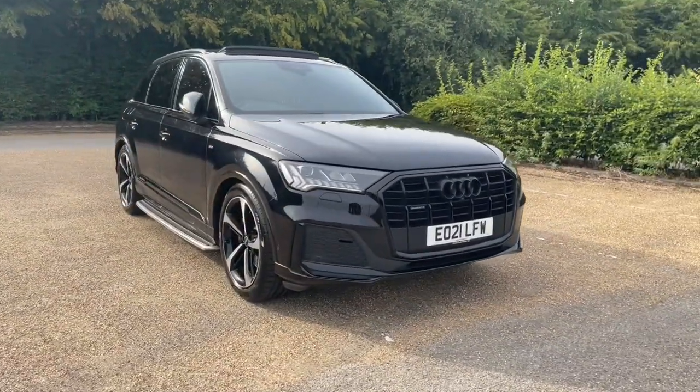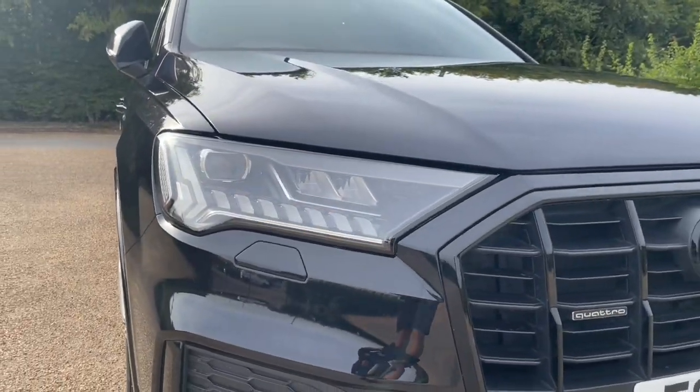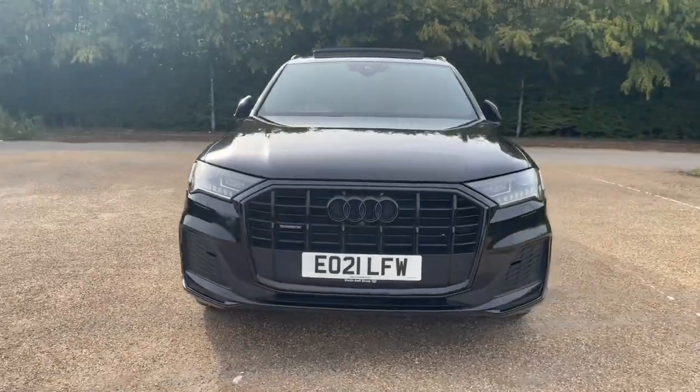As it's an Audi Approved car, it will undergo an Audi Approved 149-point check to make sure it meets the highest standards before being handed over to you. That means it will come with at least one year's warranty and roadside assistance to give you extra peace of mind.